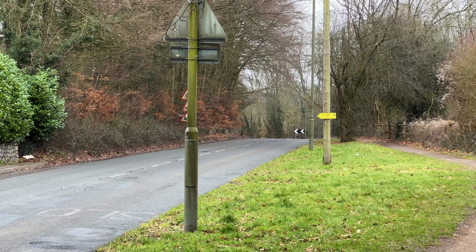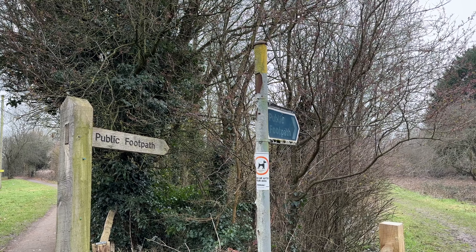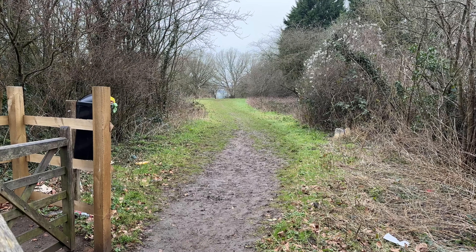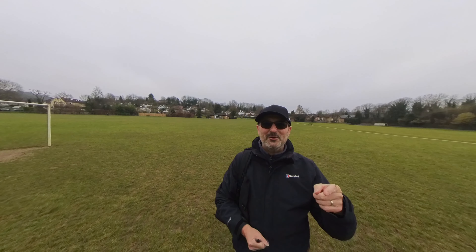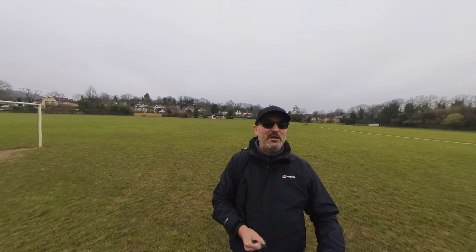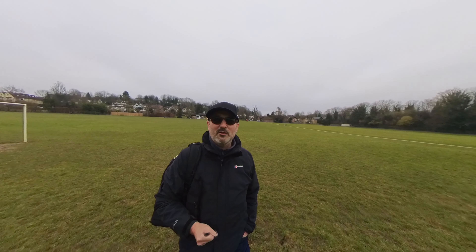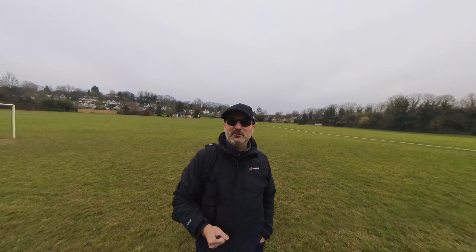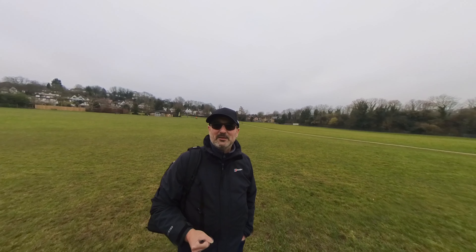And that is how we used to get here — we'd go through that public footpath, often slide down the hill, and then come out here. I've probably not taken that route since I was a kid, and I certainly wasn't going to chance it today because it'll be extremely slippery. But one day I might do that.